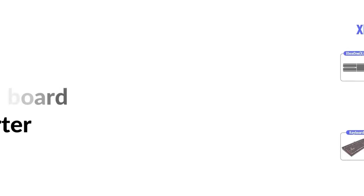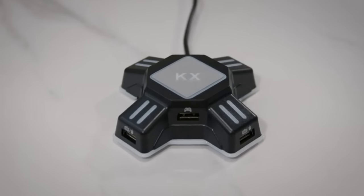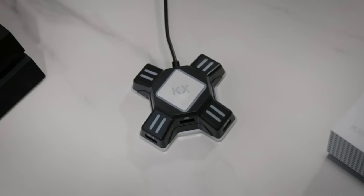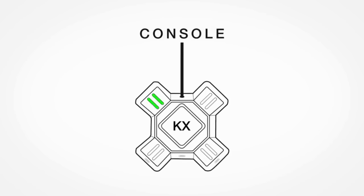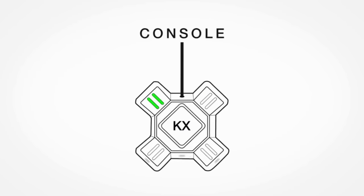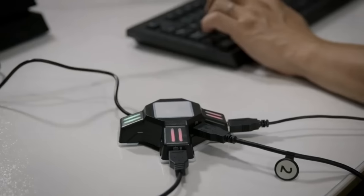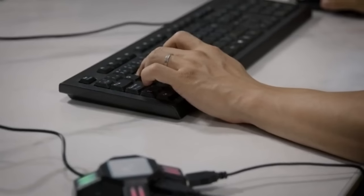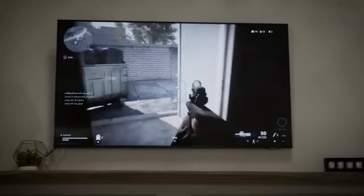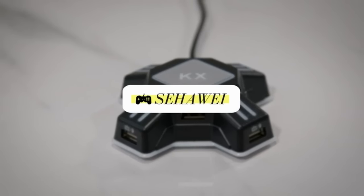Number sixty-four: Sihaui KX keyboard mouse converter. This innovative product allows players to enjoy FPS games on different devices using a USB keyboard and mouse. Compatible with PS4, PS4 Pro, PS4 Slim, Xbox One, Xbox One X, PS3, PS3 Slim, and Nintendo Switch. Connect the converter to the console and plug the mouse and keyboard into the two USB ports. When using with PS4 Pro, PS4, Xbox One X and S, you need an original PS4 or Xbox One controller connected to the KX adapter.